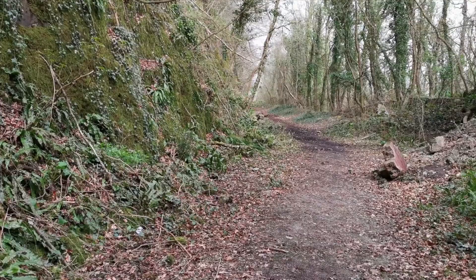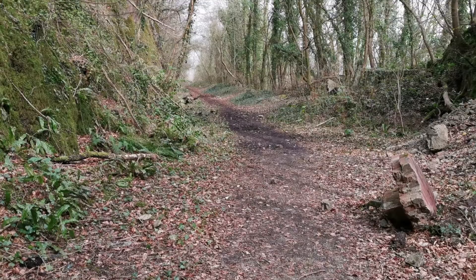Having come through the tunnel, the railway then continued along this rock ledge. We're a couple of hundred feet up in the air above Taffs Wells, and the wind is quite something up here.